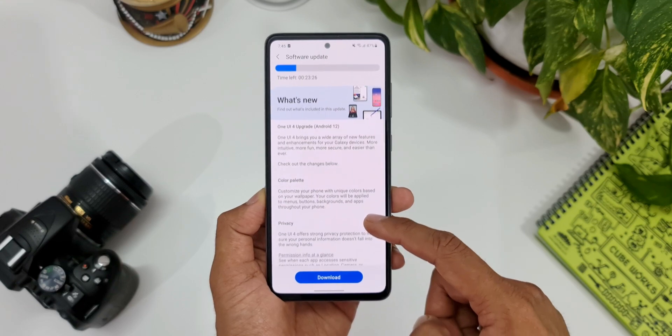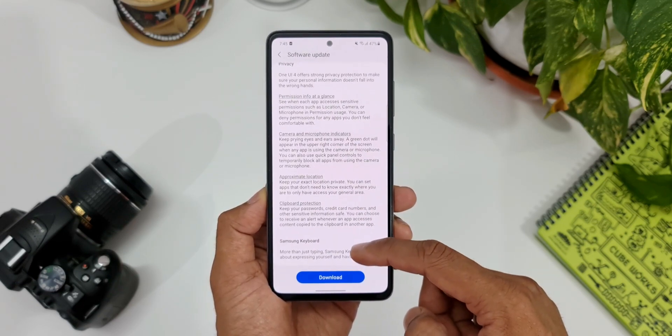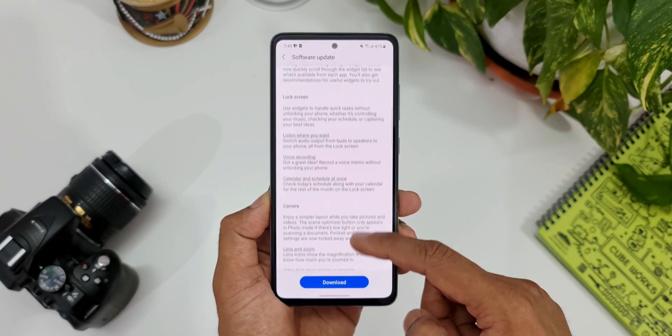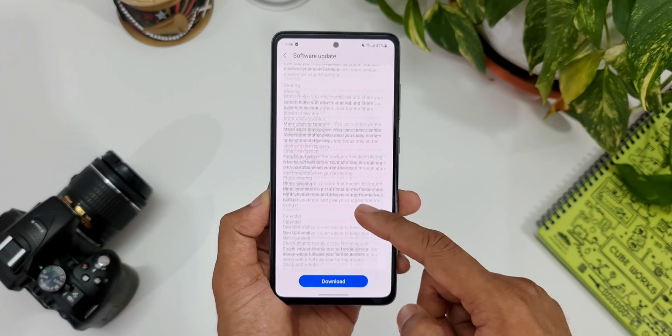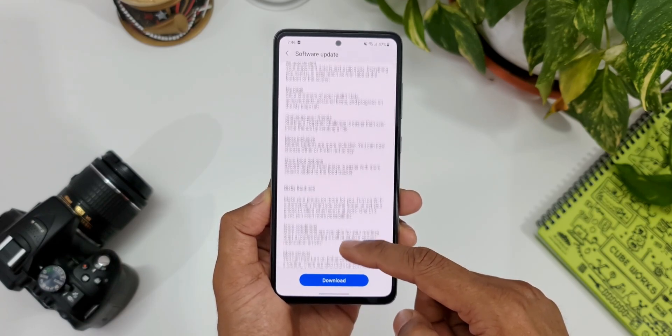Anyway, let me take you through the changelog. We've got color palettes, privacy features, Samsung keyboard features, home screen, lock screen features, camera enhancements, enhanced gallery features, photo and video editor, AR emoji, sharing, calendar, Samsung Internet, device care, and Samsung Health.